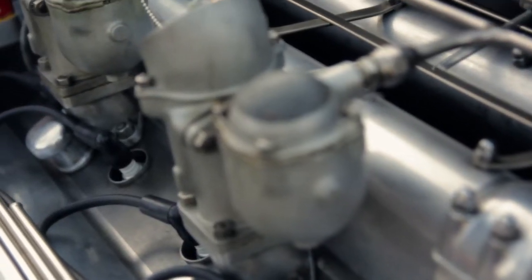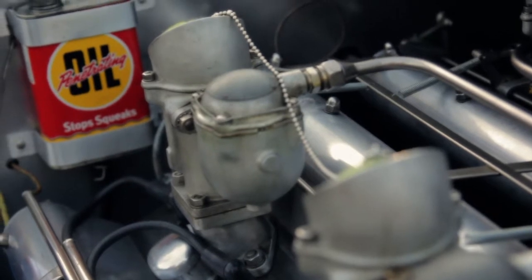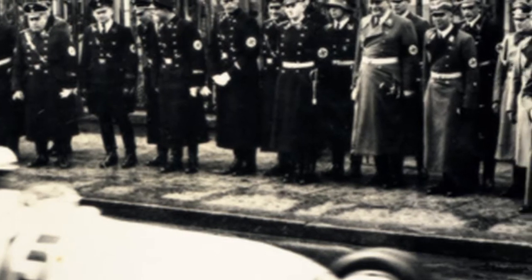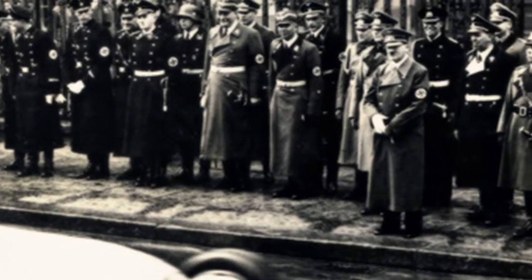There were only two or three of these engines made, and they were in the Miller four-wheel drive cars. One of which was being raced in Germany prior to World War II, and Adolf Hitler happened to be in the stands at this particular race, and the motor exploded in a big way. The connecting rod and the piston flew out of the engine, went into the stands, and according to historical references, barely missed hitting Hitler in the head, which of course would have changed the course of history.